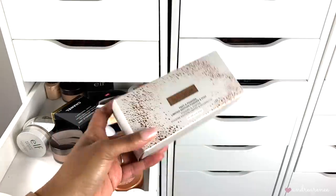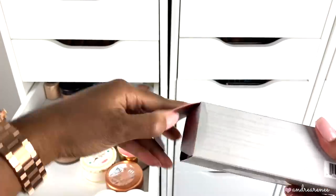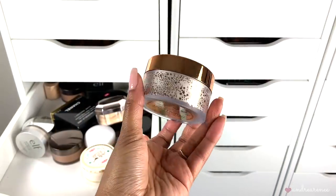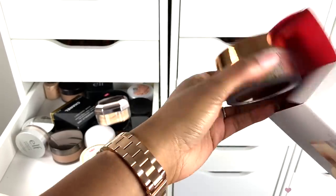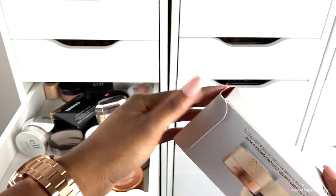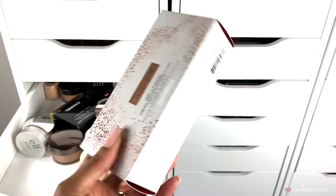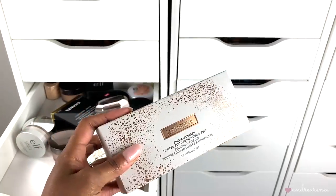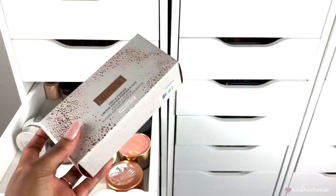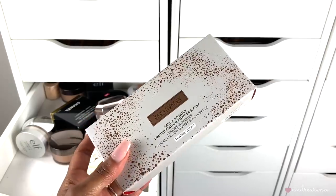The Laura Mercier setting powder — I haven't even opened this yet, but it was limited edition holiday packaging, which is why I got it. I used to use this translucent powder all the time; so many people rave about it. I just don't use it as much because I've found other favorites. But I'm definitely keeping this because it was limited edition and I want to dip into it again since I've forgotten how it wears on my skin.